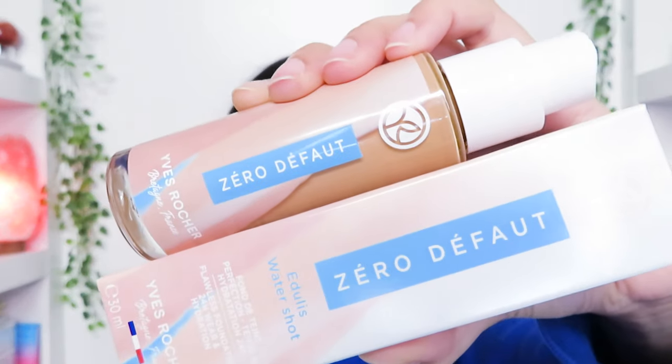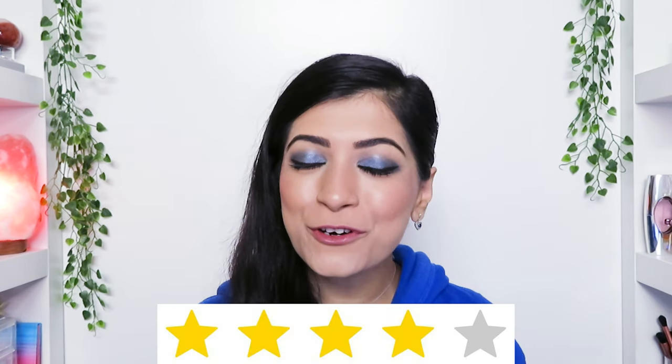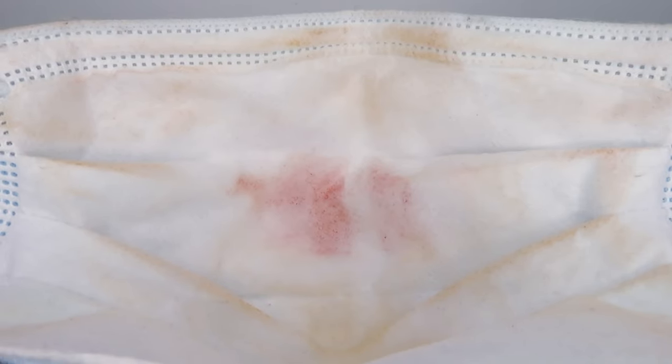My final thoughts on the Yves Rocher Zico Flawless Foundation: for 35 Canadian dollars plus tax, I'd say it's worth it. I'll give it 4 out of 5 stars — it does crease under your eyes so you need to set it, and if you have large pores you need a primer as well. All in all I really love this foundation — even after 12 hours my makeup looks fresh, feels lightweight and hydrating. Unfortunately it does transfer quite a bit onto a mask, but instead of looking patchy, it buffs out to give an airbrushed look.